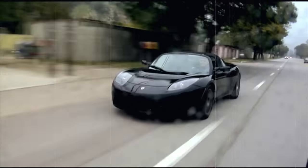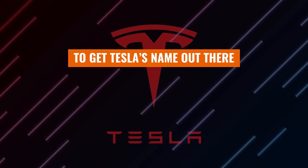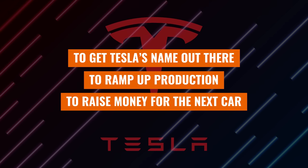Remember the original Tesla Roadster? $120,000 super impractical sports car with impressive speeds. As Elon himself admitted, this car was created for three purposes only: to get Tesla's name out there, to ramp up production and work out the kinks, and to raise money for the next car.